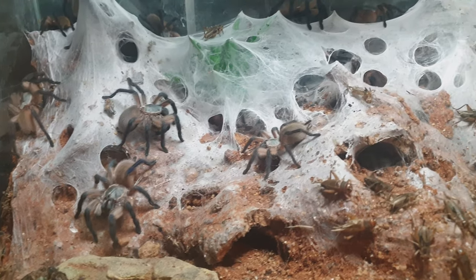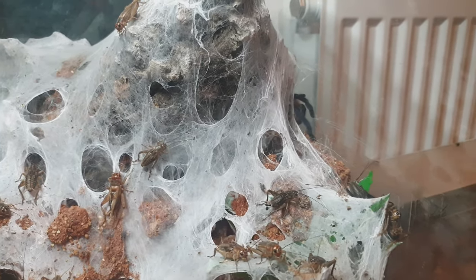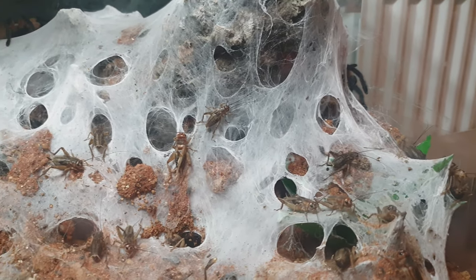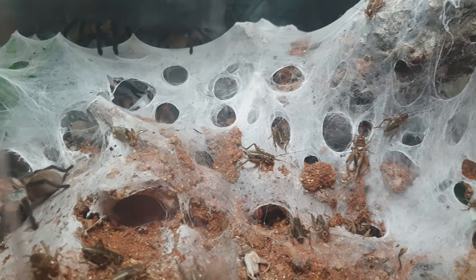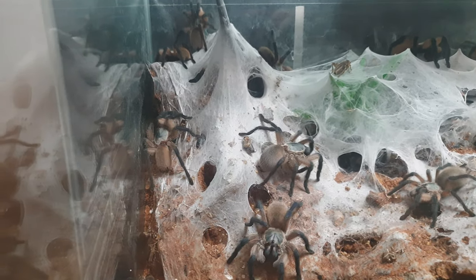And obviously you can keep them in these impressive communals. Let me know down in the comments below if you have your own balfouri communal — I'd love to hear from you. If you like the video, please thumbs it up and share it on social media, and if you want to see more content, please consider subscribing. Thanks for watching and I'll leave you with some more footage.